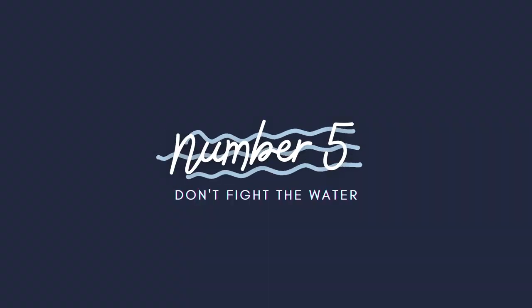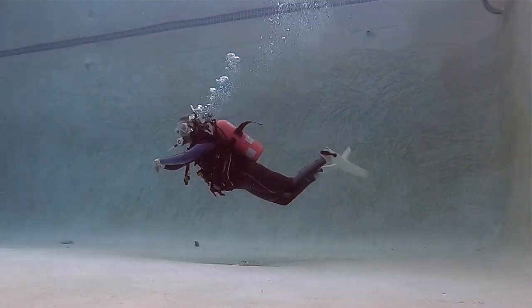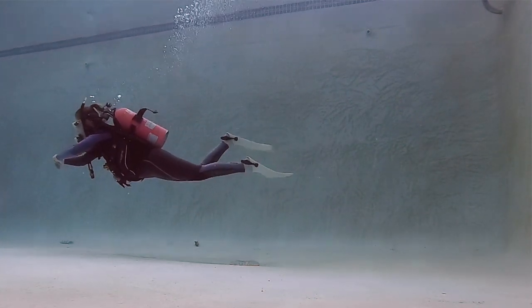Number five: don't fight the water. I know you'll want to kick and flail and fight to correct yourself and your position in the water, but try so hard not to. Divers don't use their arms when diving — you'll see professional divers hold their hands and keep their arms out in front of them and just use their legs to kick throughout the dive. The sooner you practice keeping those arms in and focusing on your breath to control your position in the water, the faster you're going to master your buoyancy and improve comfortability, control, air consumption, and a multitude of things underwater.